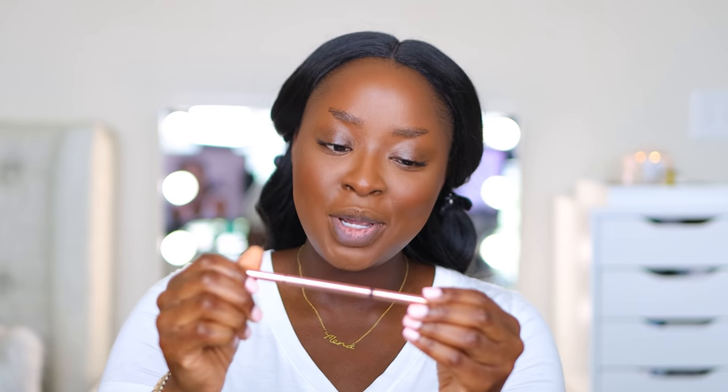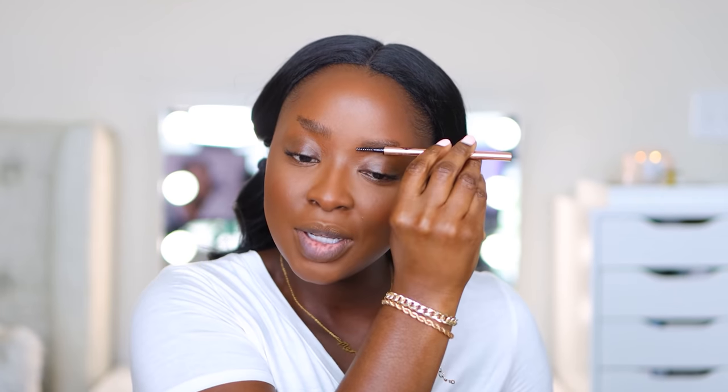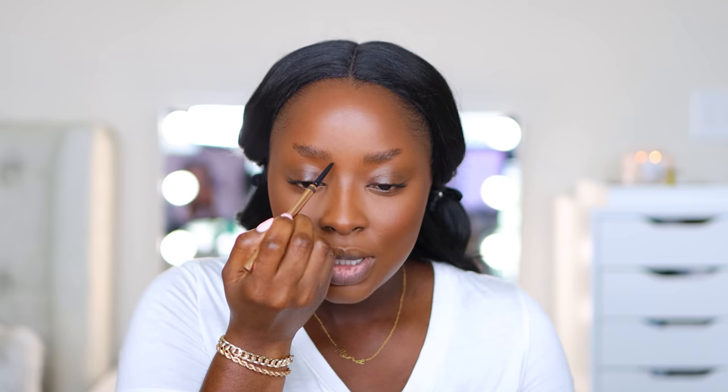I have the Charlotte Tilbury Brow Cheat Micro Precision brow pencil in Natural Black. It's an angled pencil which is not my fave, but I'm going to brush my brows up first — that's important. Using the pointy part to draw upward strokes. This color might really work for me.